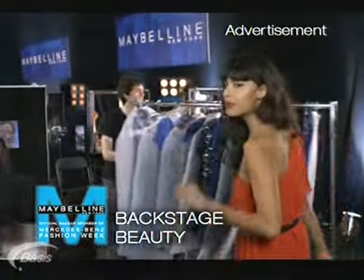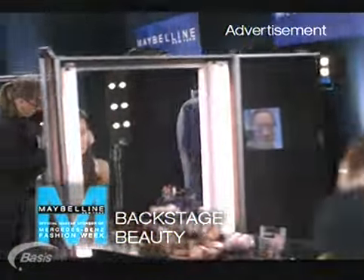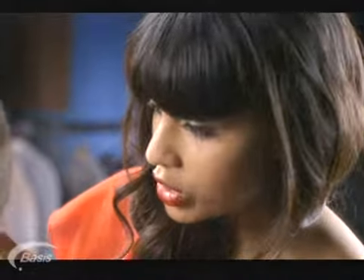I'm here to talk to Charlotte Willow, who's Maybelline's global makeup artist, to find out about this season's latest looks. What are you working with?